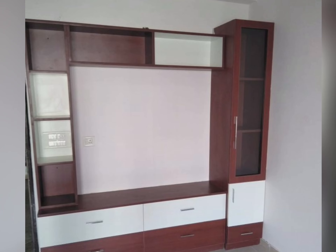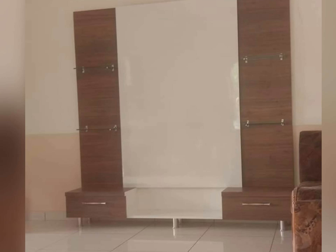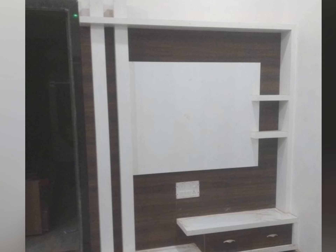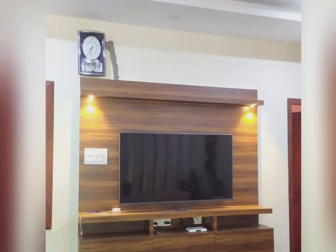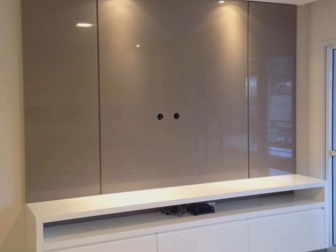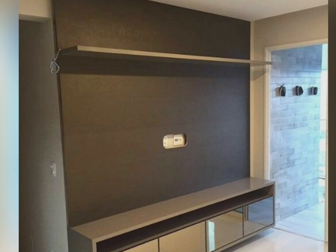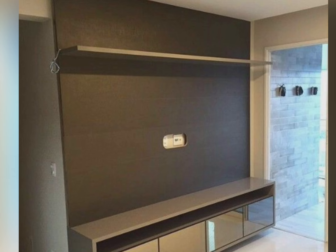The most important advantage of a TV cabinet is safety. An entertainment cabinet protects your television and other entertainment devices — keeping all your devices in the TV cabinet ensures safety from accidentally toppling or falling. The entertainment cabinet also keeps your devices safe from outside elements such as dust and moisture. Keeping them safe extends the lifespan of your TV and other devices, and saves you money.